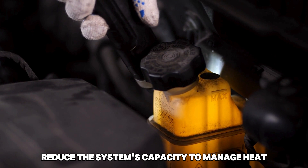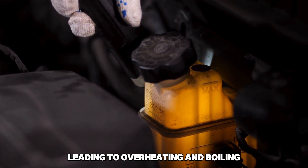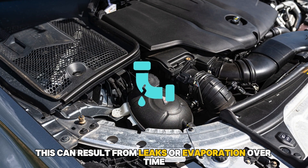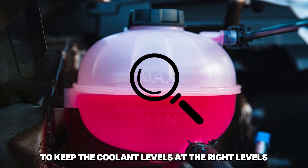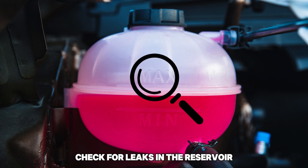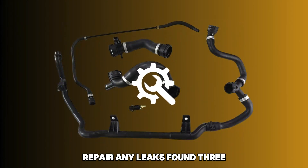2. Low Coolant Levels: Insufficient coolant levels reduce the system's capacity to manage heat, leading to overheating and boiling. This can result from leaks or evaporation over time. To keep the coolant levels at the right levels, check for leaks in the reservoir, the radiator, or the hoses themselves, and repair any leaks found.